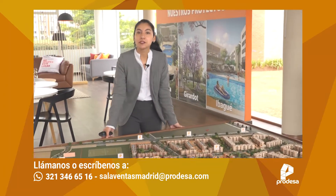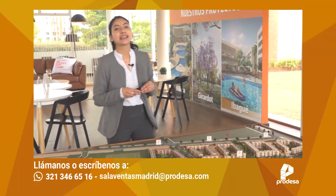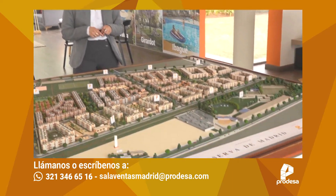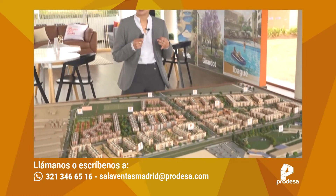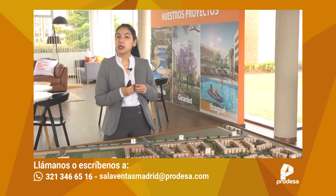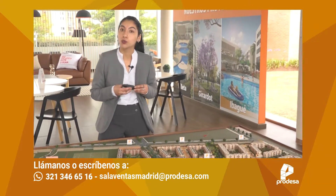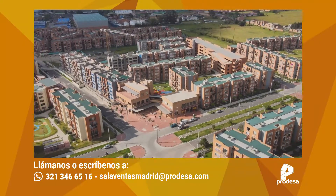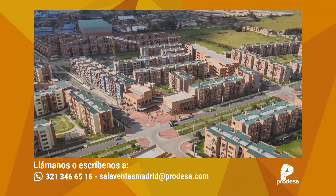Bienvenidos y bienvenidas. Lo que observamos sobre la maqueta compone Reserva de Madrid aproximadamente 10 conjuntos, de los cuales todos están construidos, vendidos y habitados. ¿Qué es lo que tenemos en disponibilidad en este momento? El Conjunto Palermo.